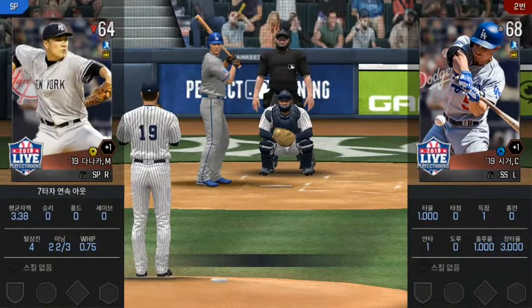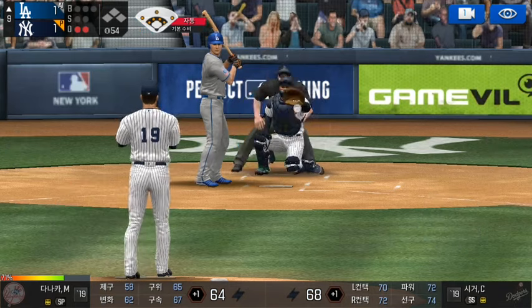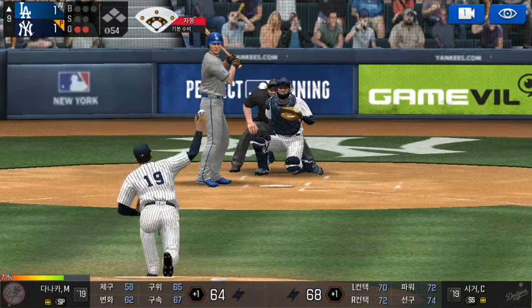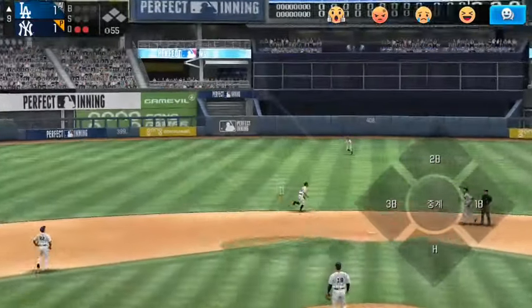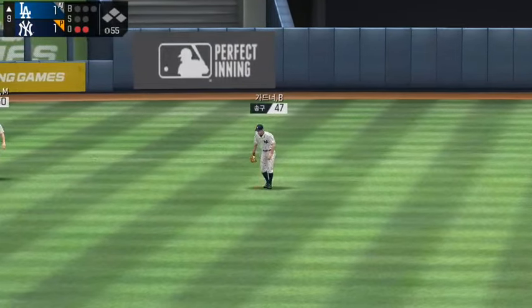Two outs. The batter's stepping up to the plate. He's in a full windup. He's got some real pop at his back.